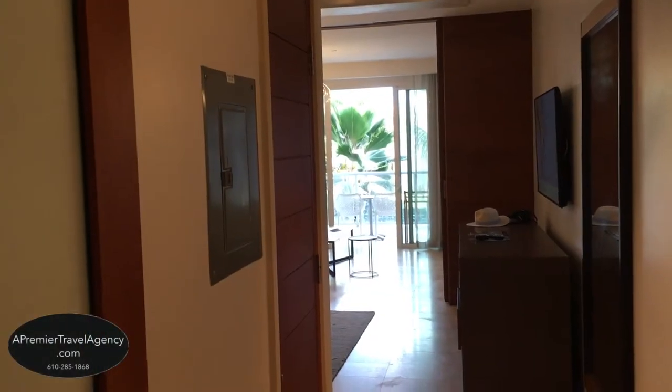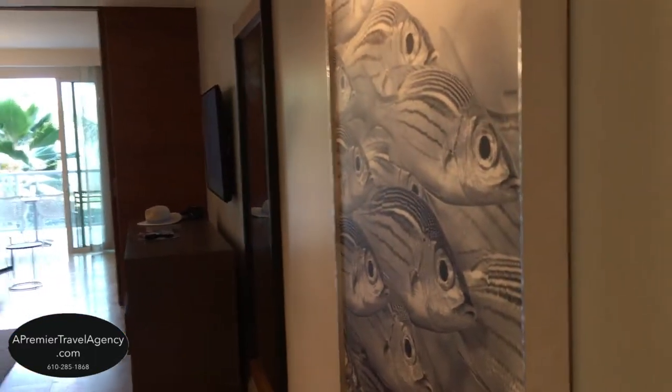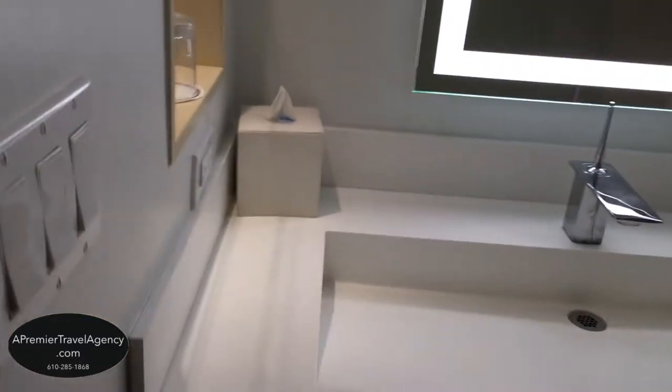The room I'm staying in is the Royal Seaside Crystal Lagoon one-bedroom ocean butler suite with balcony tranquility soaking tub. This is a butler room with butler service.